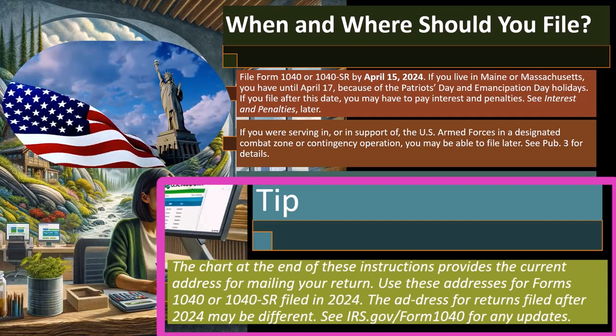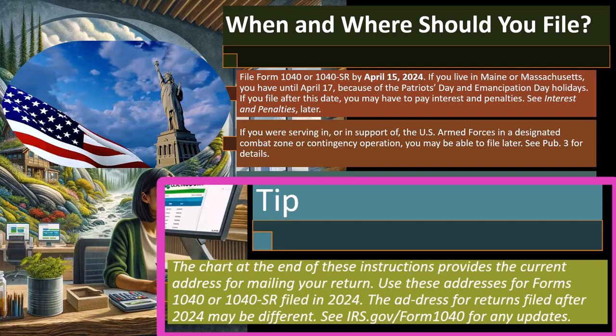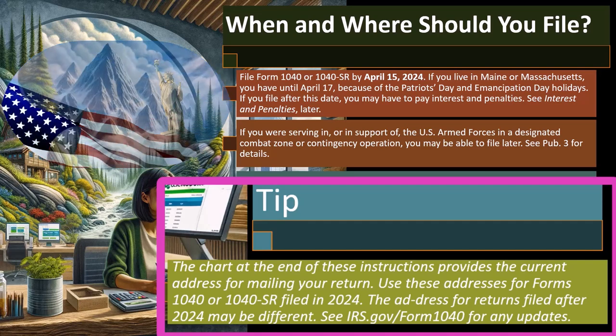Even without that, now that we're back to kind of normal, they still have some backlogs, but they're back to normal. It'll still take longer to process paper tax returns.